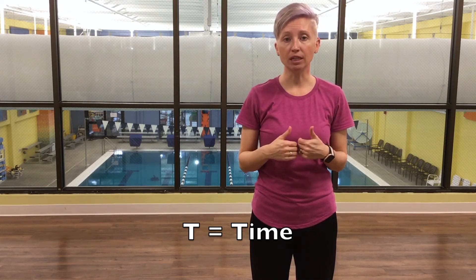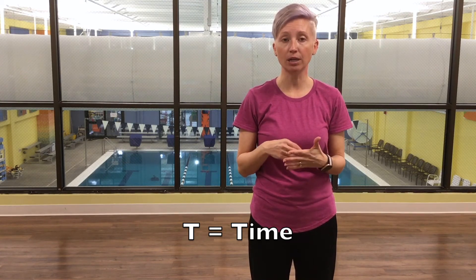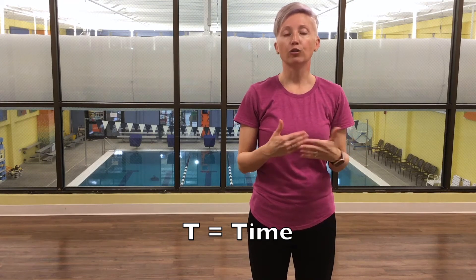When EMS arrives, let them know that someone is having a stroke and the time it started — for example, 11:59. The reason you want to tell them the time is because EMS or the doctors can administer medication within one to three hours, and it will help reduce the effects of a stroke.